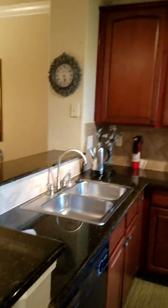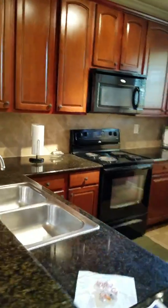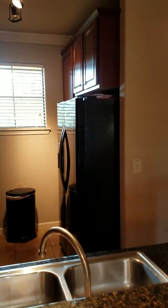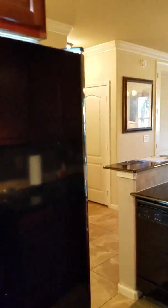When you come in, the first thing to the right is the kitchen. Beautiful cabinets, lovely granite countertops, plenty of cabinet space.